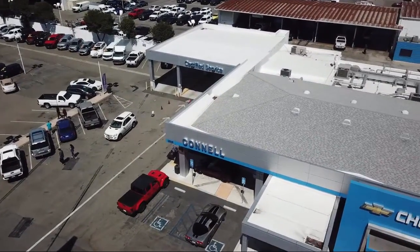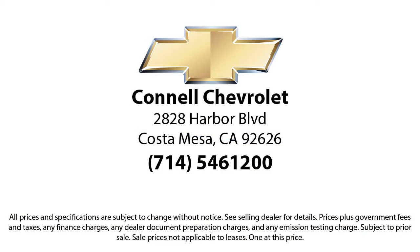So come see us today on our massive lot with over 6 acres of Chevrolets. Connell Chevrolet is located at 2828 Harvard Boulevard in Costa Mesa.